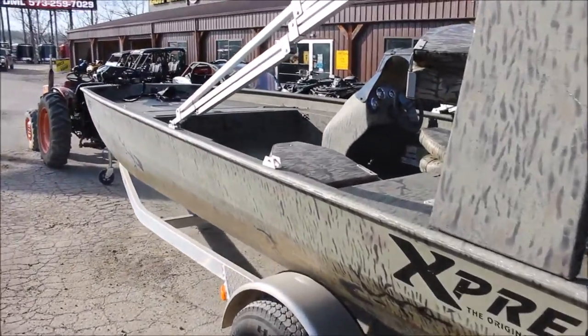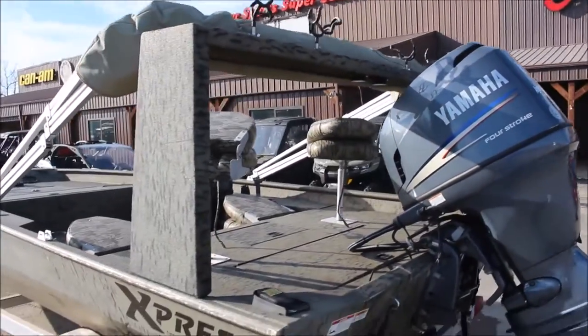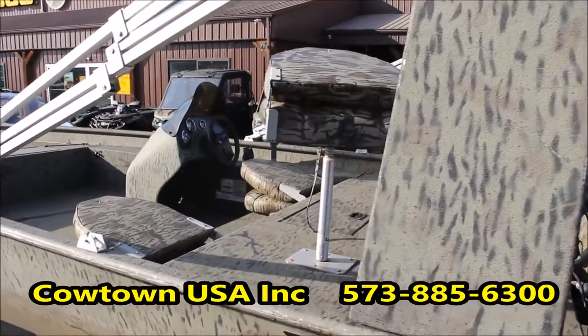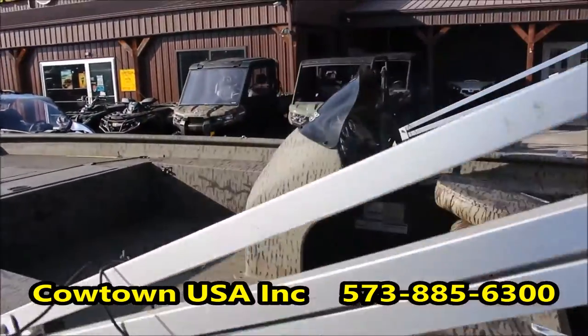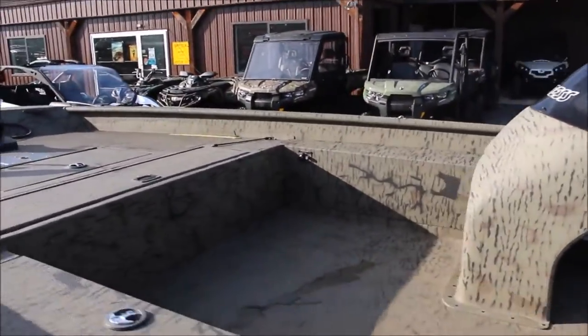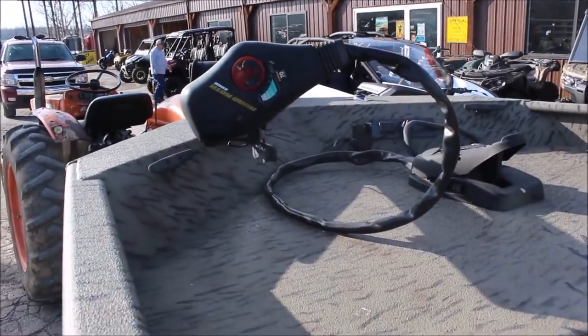It's got a full spray-in liner. This gentleman had it set up for catfishing. You've got all your rod holders up top, all your separate seats with seat pedestals that you can move from the deck to the back deck. It does come with two Humminbird fish finders — one GPS and another one that's just your standard downscan. And we've got a Minn Kota 70-pound thrust trolling motor as well.